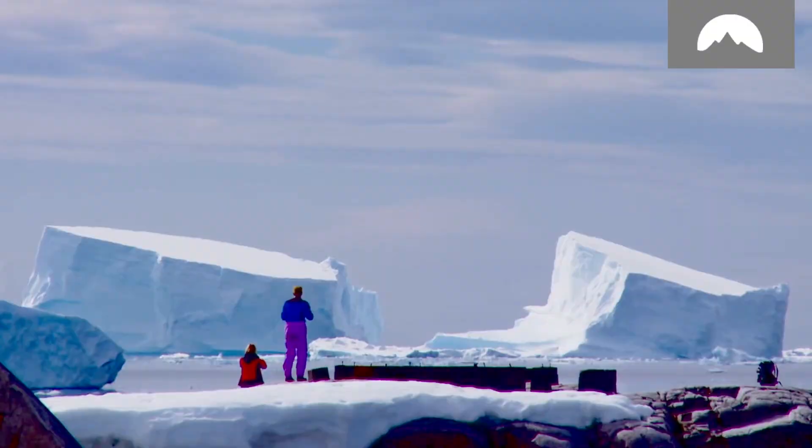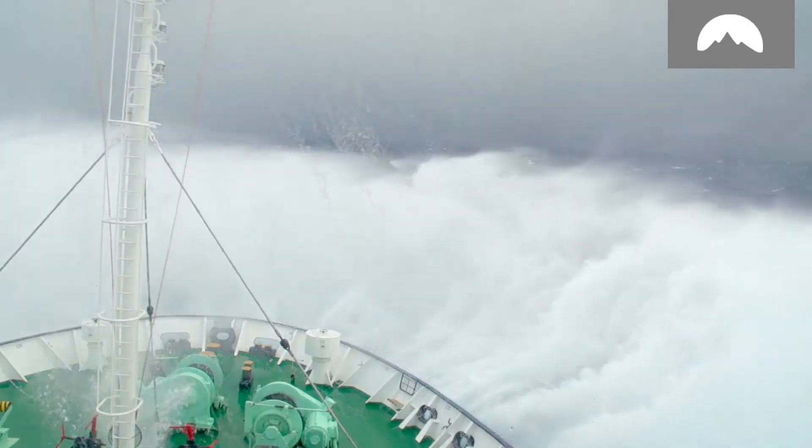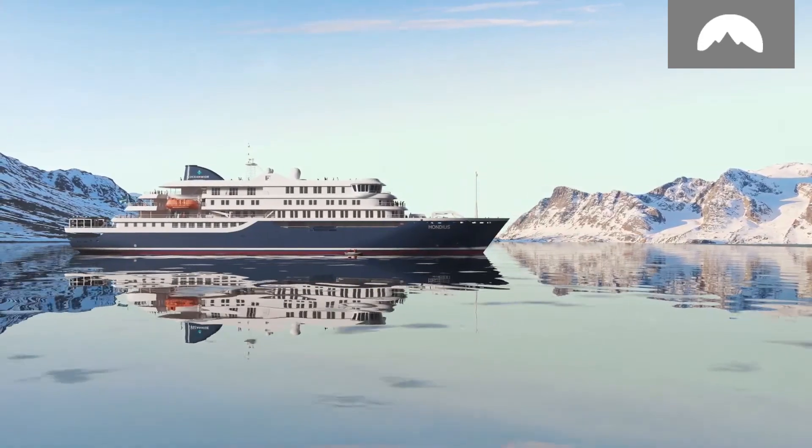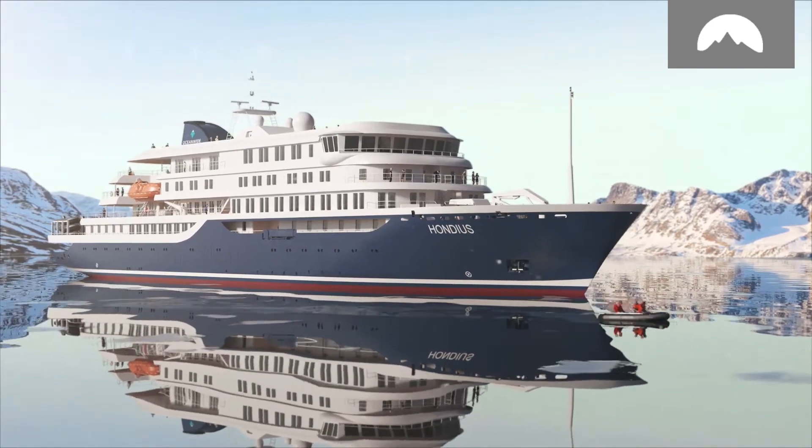Now, with a new addition to our fleet, we uphold this standard of exploration while creating a new one. Introducing HONDIUS — the world's first registered Polar Class VI expedition cruise vessel.